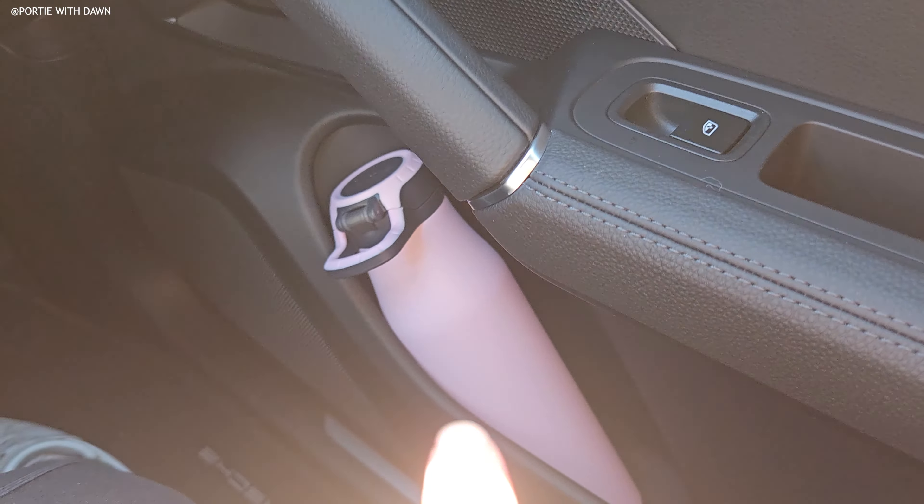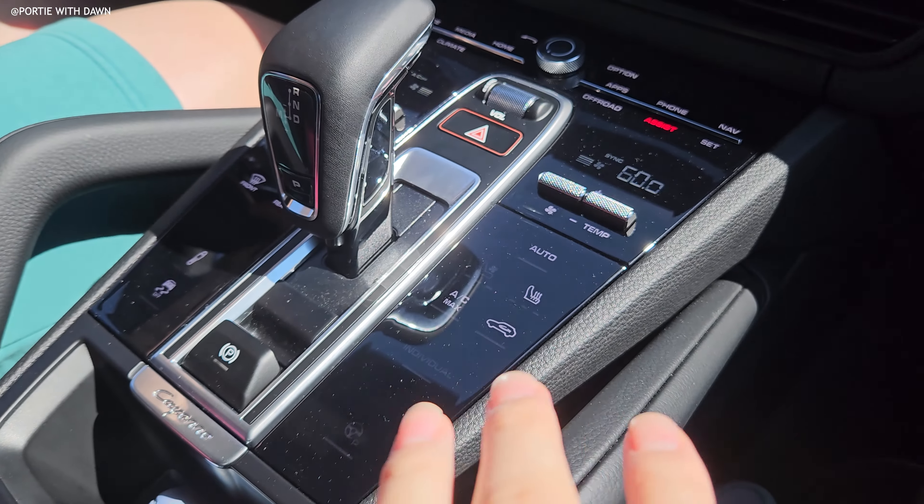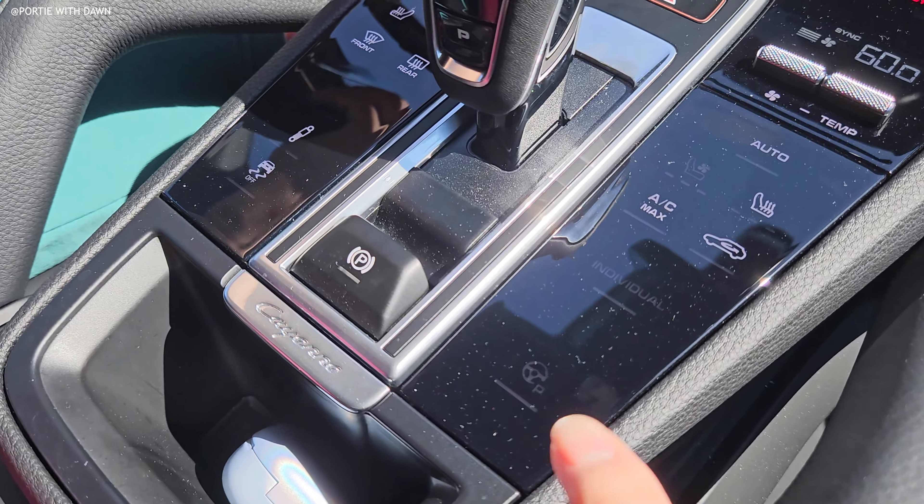This is what the surround view looks like. It's basically a 360-degree camera that's very useful for parking. This is a twin-turbo 3.0-liter V6 with lots of low-end torque and 335 horsepower with 332 pound-feet of torque.